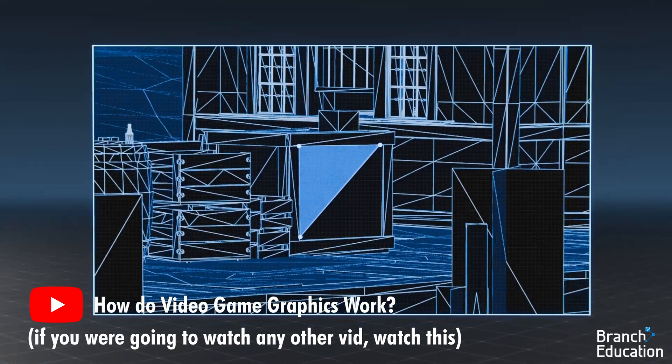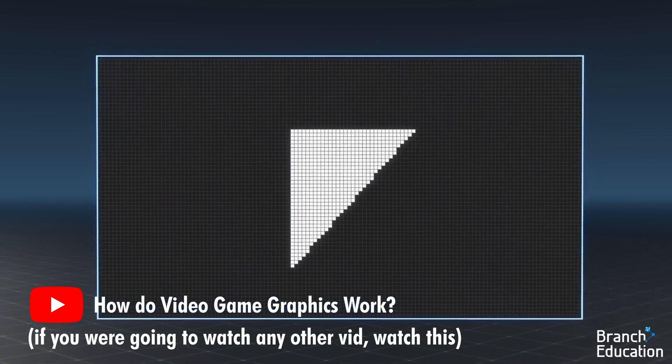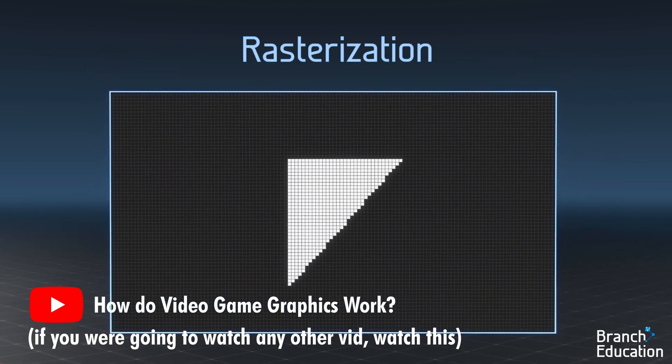Traditionally, we use a process called rasterization, which is also just a fancy word to encompass all of the hundreds of little tricks digital artists use to make lighting feel realistic. Path tracing is extremely taxing on hardware.